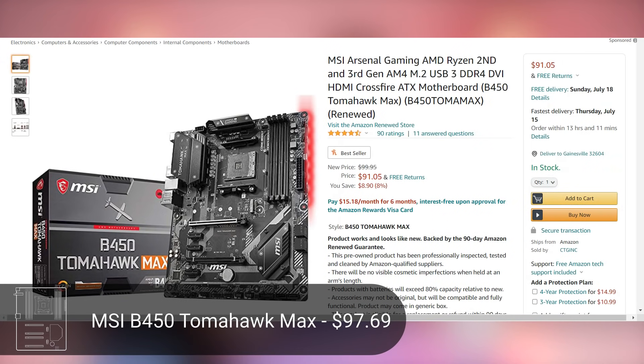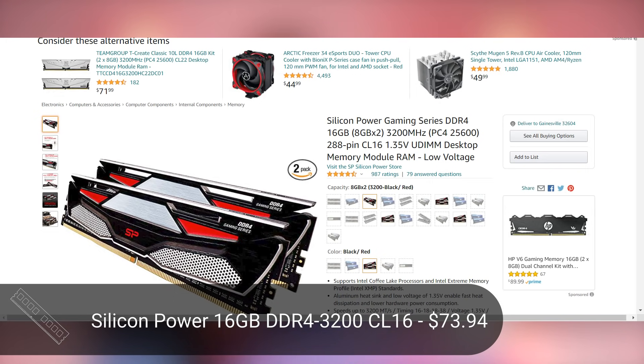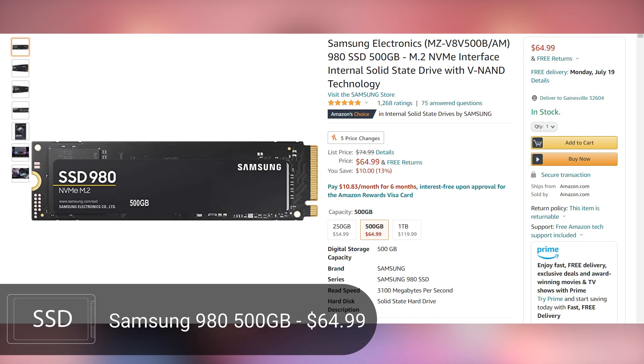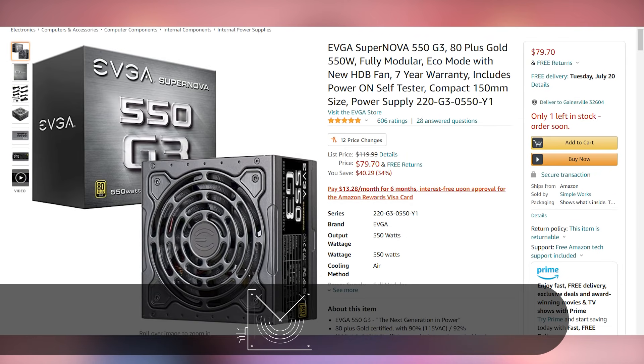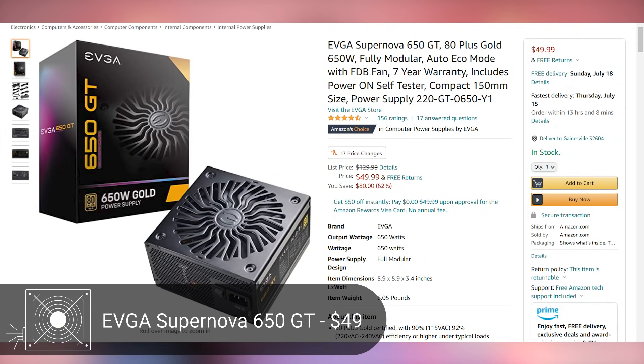For the motherboard we're going with the MSI B450 Tomahawk Max at roughly $90 — a solid board that supports a Ryzen 3000 upgrade later. For RAM, the Silicon Power 16 GB kit at 3,200 MHz hits the black and red aesthetic at $74. The SSD stays the same: Samsung 980 500 GB at $65. The power supply is also the same EVGA Supernova 550 G3, though consider the 650 GT deal to free up an extra $30 in your budget.